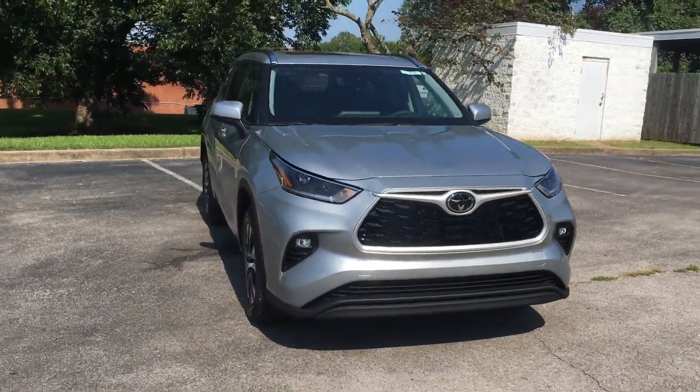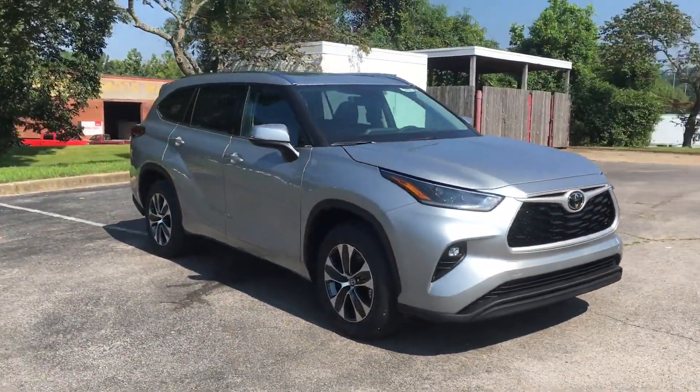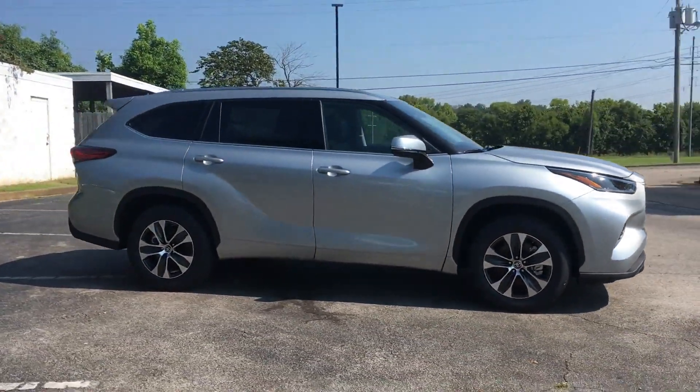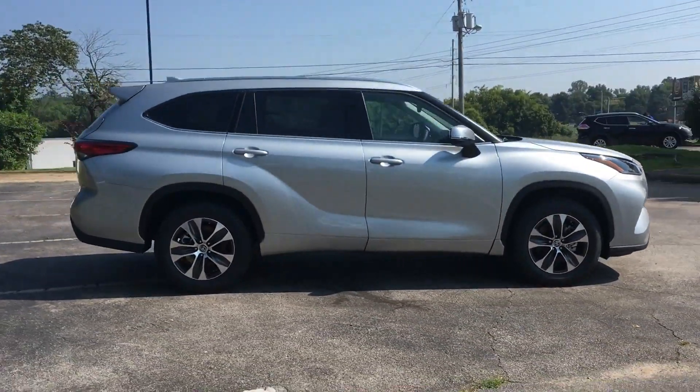2021 Toyota Highlander. This SUV offers space as well as power and performance. You won't be able to pass up on these extra features.